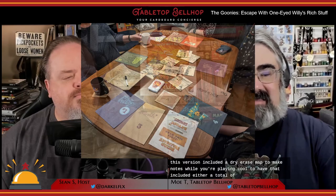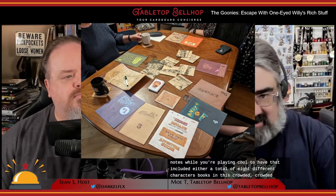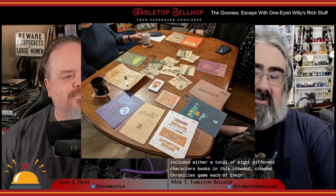The card quality is excellent, and I really appreciate the fact this version included a dry erase map that's not only required for puzzle solving, but also acts as a place to make notes while you're playing. There are a total of eight different character books in this Coded Chronicles game, each of variable thickness. Due to this number, you probably want to limit your player count to eight at the max, and with fewer than that, you're going to have more than one person sharing a book — but I don't think that's a problem.